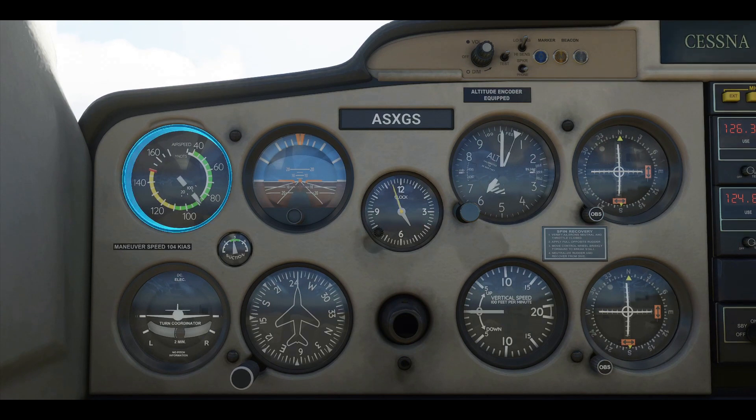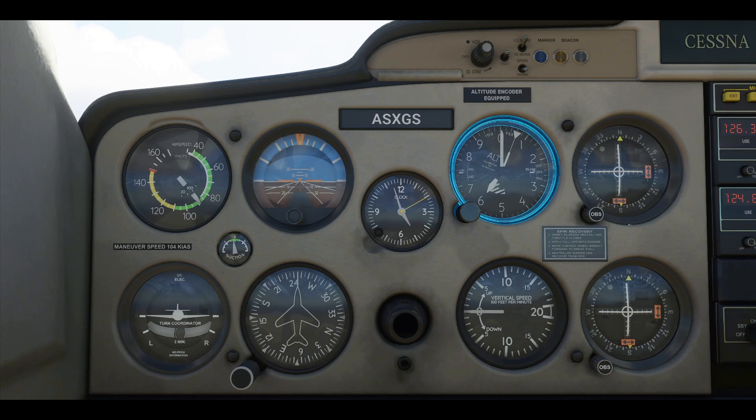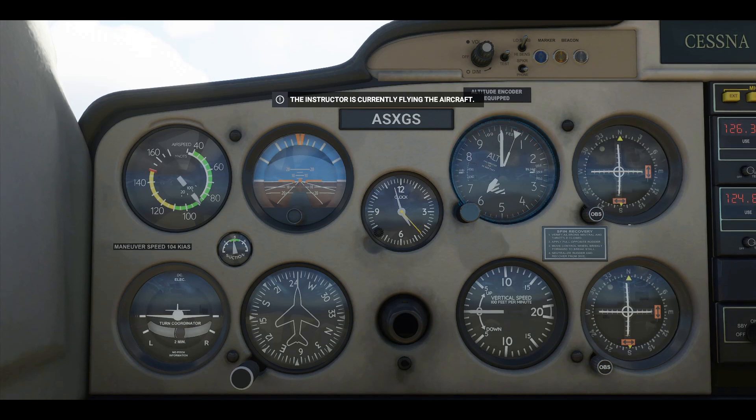Which leads us to your airspeed indicator. Last but not least, check your altimeter. To figure out your altitude, you always want to read the small needle first — that's how many thousands of feet up you are. Then on to the big needle for the hundreds. With our current attitude and power output, we're holding a speed of 90 knots and a stable altitude of 6000 feet.